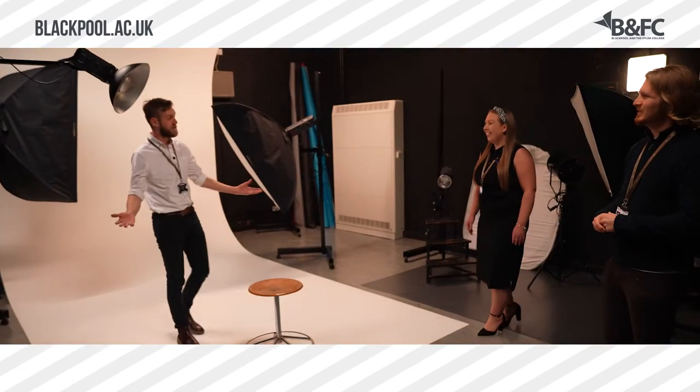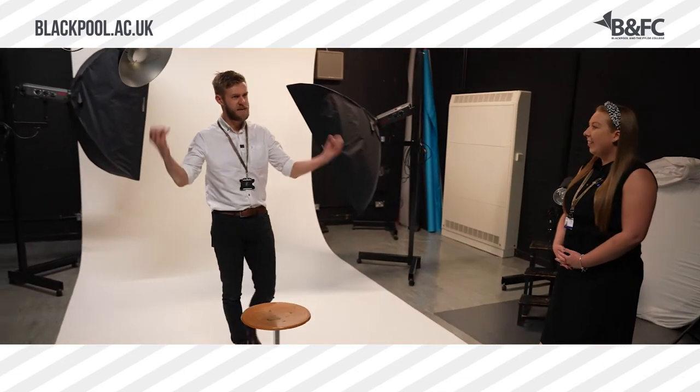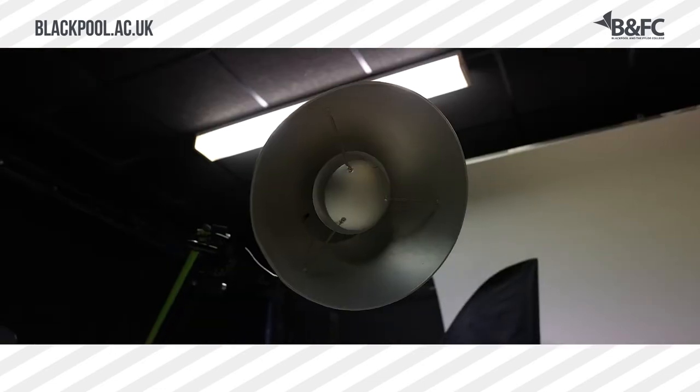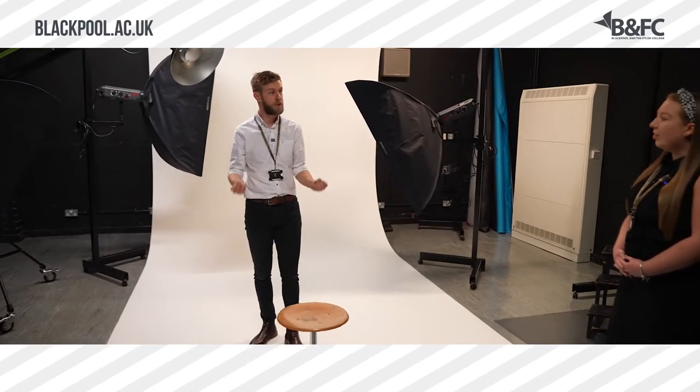This is our fashion studio and that's what it's meant to feel like. It's meant to feel industrial, it's meant to feel like it is part of the industry. Big window machines, big flashes, overhead lighting — and that's what we promote. We promote you to become a photographer while you're with us.